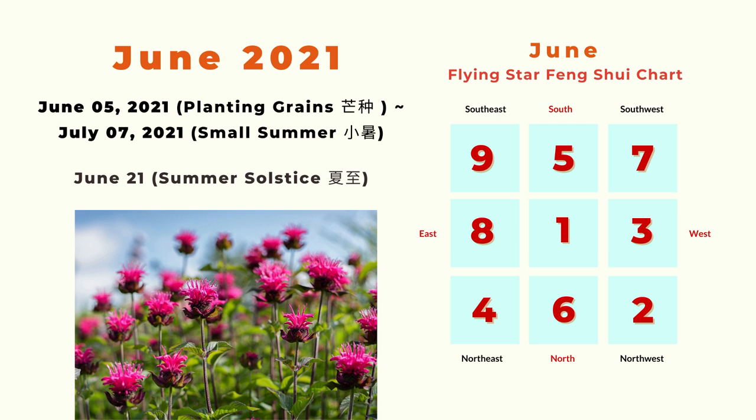On the right side is the monthly flying star for June 2021. You can see the center has number one. The number one is a very auspicious star — it usually indicates career success, increased wealth, and fame. So in general, this month is much better than the past few months.